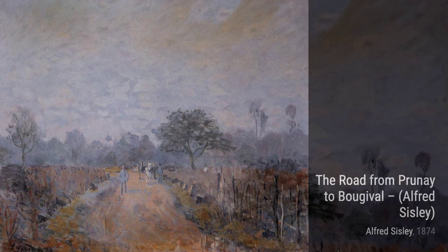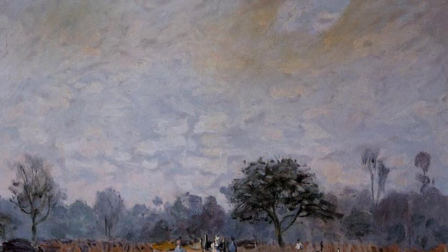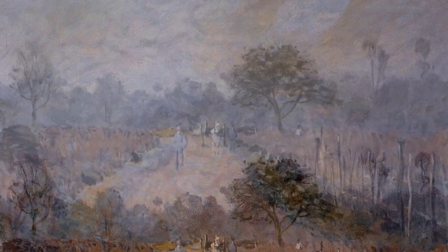Lastly, we have Fields around the forest. Sisley's use of vibrant colors and loose brushwork brings the fields to life, capturing the beauty of nature in all its glory.